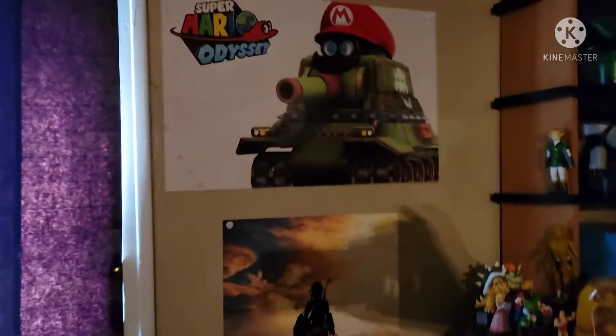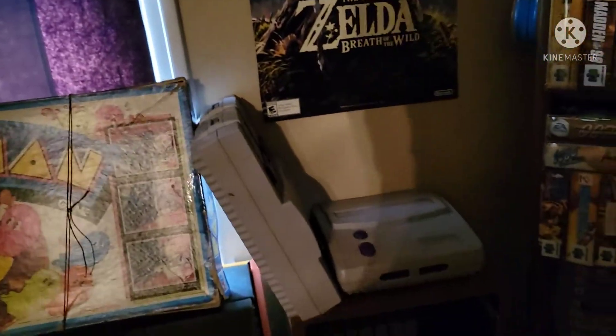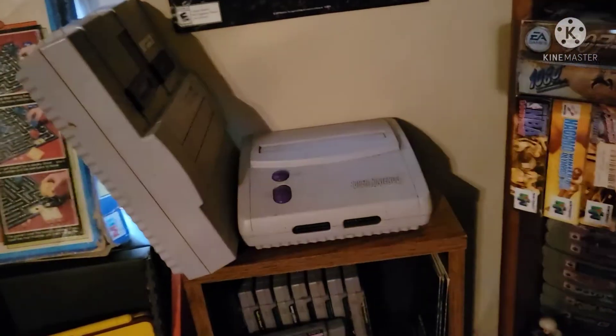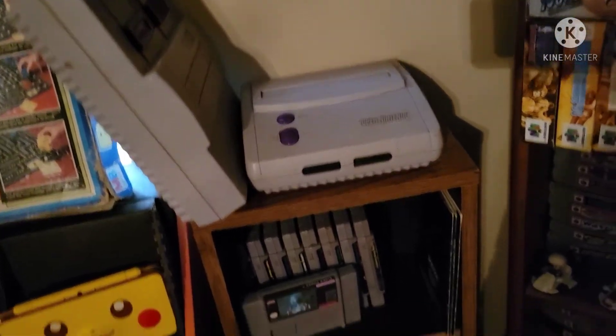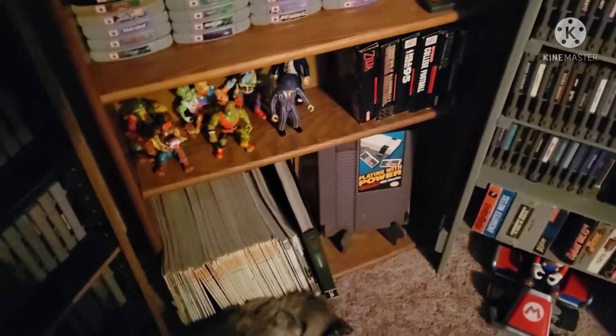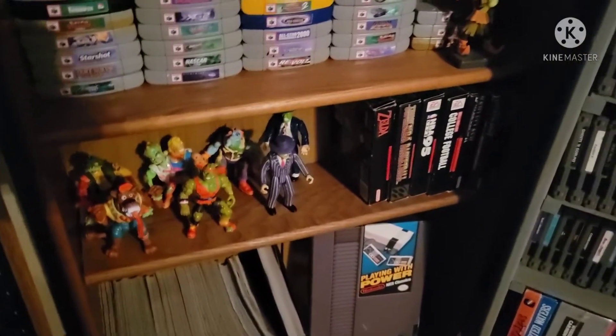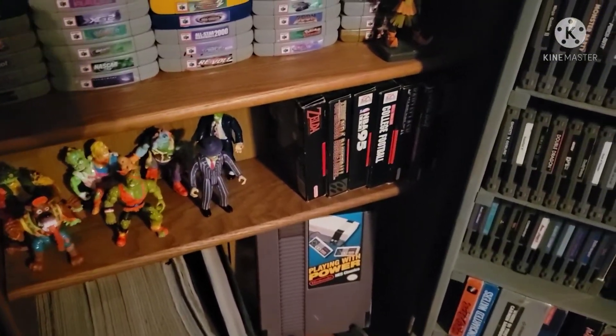Over here we've got the Mario Odyssey poster, the Breath of the Wild poster, my Super Nintendos including the smaller one, and my Super Nintendo games. It's not a big collection but it's a collection. And there's a kitty right there sleeping next to the Nintendo Powers. Let me scroll up — there are some Toxic Crusaders and some Mask figures and some boxed Super Nintendo games.